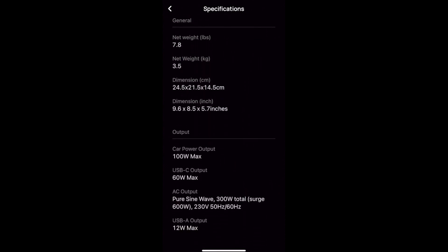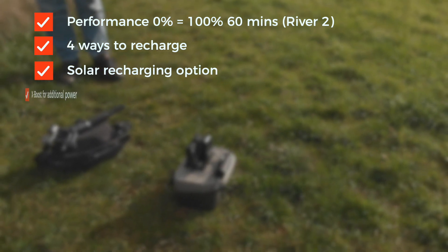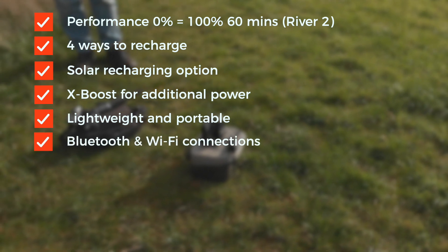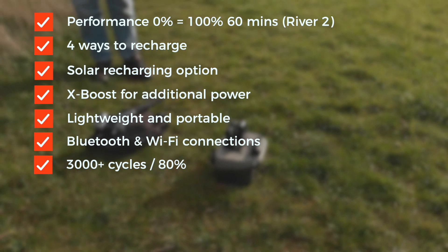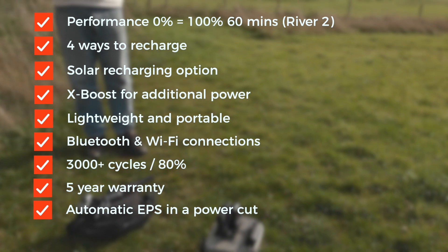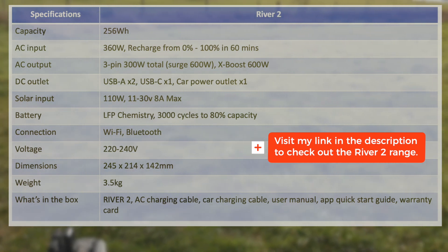In summary, the key features are: charging performance of 0–100% in 60 minutes; four ways to recharge including solar; the XBoost facility for additional power; it's very portable, 30% lighter than the previous River range; Wi-Fi and Bluetooth control via their smart app; long life with 3,000+ cycles and still 80% battery at the end; a five-year warranty; and automatic fast switching to battery power in the event of a blackout. The EcoFlow River 2 series is the best portable power station under 1kWh — a perfect solution for outdoor travel or as a basic assurance for home backup. Head to the link in the description to visit EcoFlow's Green Energy Solutions.